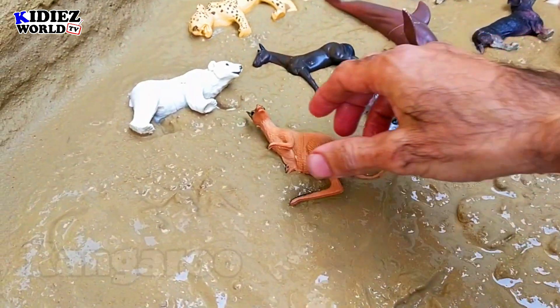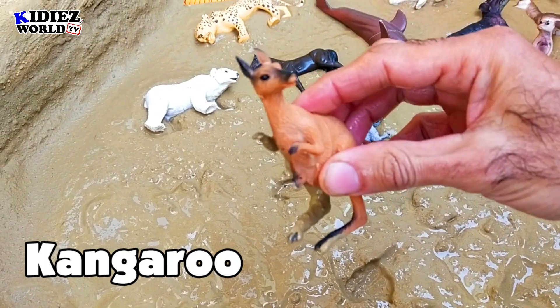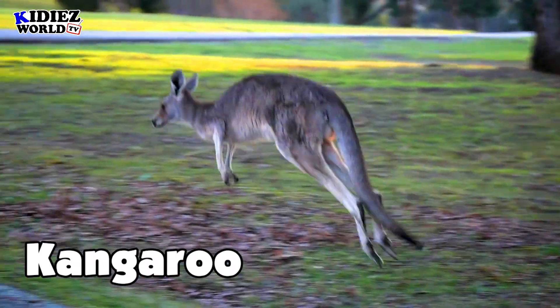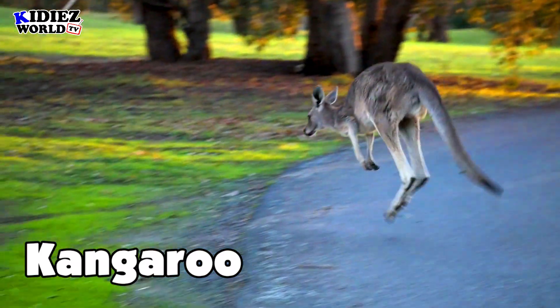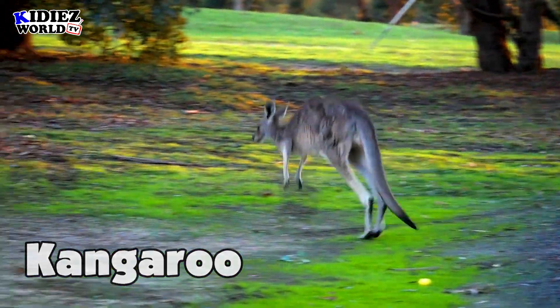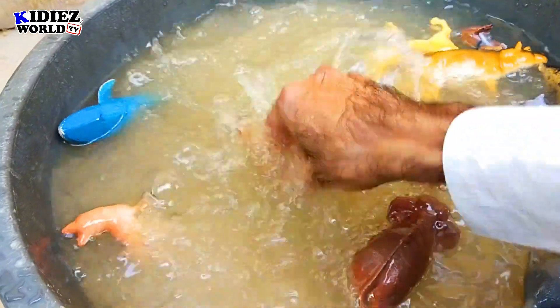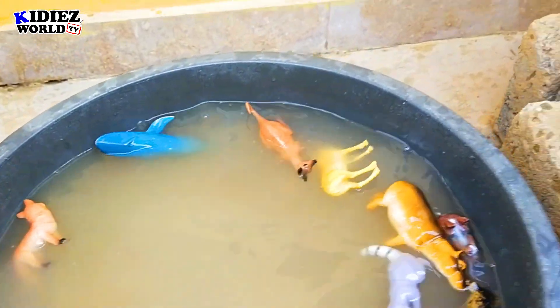And the next one is kangaroo — the Aussie animal. Kangaroo is found in Australia and the nearby regions. As you can see, he jumped and jumped, and he carries his child in his pouch. Kangaroo.